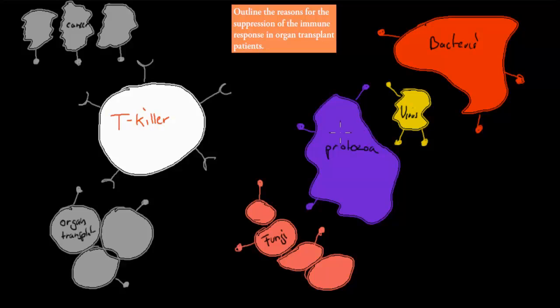If you remember a couple of videos back, I mentioned what kind of cells the T killer cells actually target. I mentioned they target bacteria, so there's bacteria here they can target. They can target viruses, and they can target protozoa.